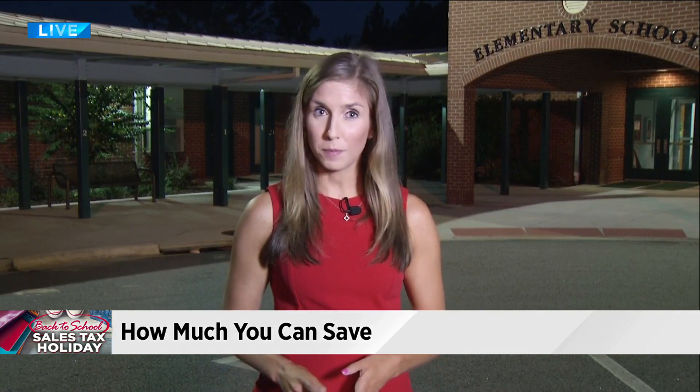News 4 Jacksonville reporter Jennifer Reddy did some number crunching on her own. Shopping for back-to-school can get pretty expensive, especially for those families that have multiple children. As we found out, this tax-free weekend is a good opportunity to save a few extra bucks.